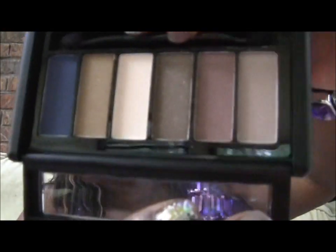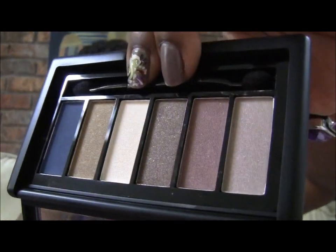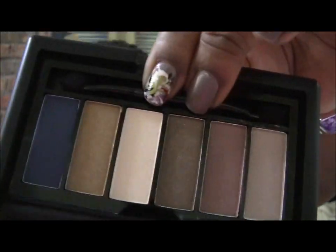I did get — and I'm thinking about doing the first look on these, I'm not sure because I only got two, but they do have six of them — the ELF eye enhancing shadow palette. This one is Brown Eyes One. Brown Eyes One has pretty blues and golds and some beiges.